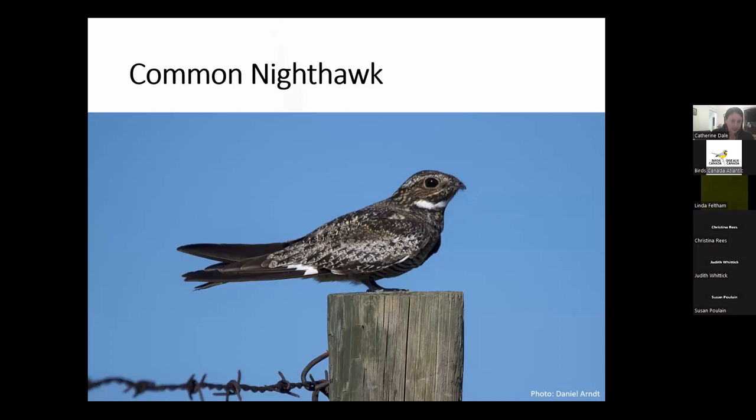Moving back to the aerial insectivores — the common nighthawk. This is another aerial insectivore declining steeply throughout its range, which does not currently include Newfoundland specifically. We have no records of the species breeding on the island, though it does breed in southern Labrador and is an uncommon visitor here. It's considered possible it may breed here, something we're very interested to discover as part of the atlas. Birds Canada also runs nightjar surveys in June, which work a lot like the nocturnal owl survey. If you're interested, get in touch and perhaps we can set you up with a route.